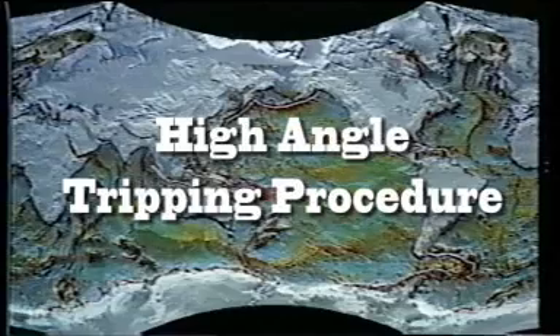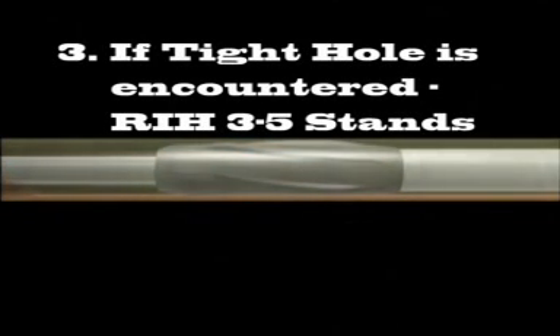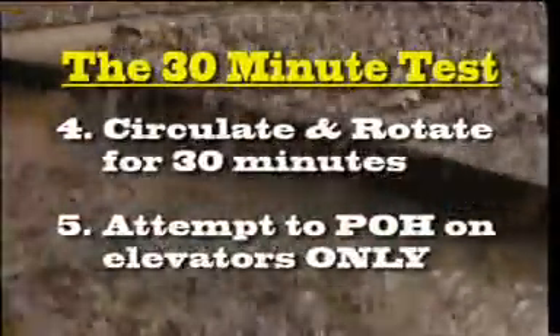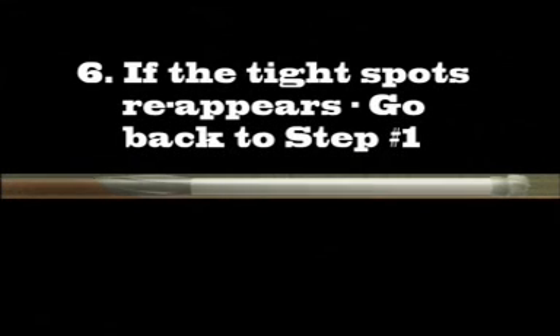The following tripping procedures should be observed on all wells over 30 degrees. When the hole is clean, pull out of the hole on elevators only. Do not back ream or pump out of the hole. If tight hole is encountered during a trip, the first assumption should be that cuttings are the cause of the problem. Run back into the hole three to five stands to get the BHA away from the cuttings bed. Circulate the well at maximum flow rate and rotary speed for 30 minutes. Then try to trip the well again on elevators only. If the tight spot has moved or disappeared, it was a cuttings bed.